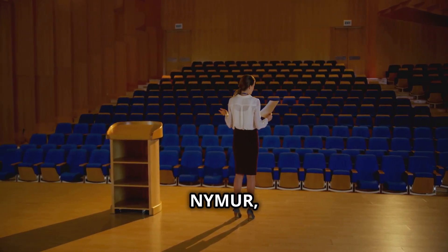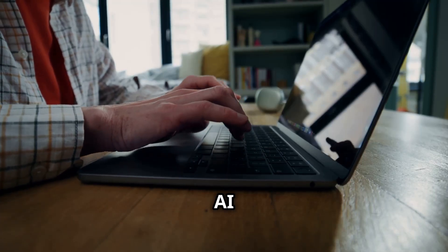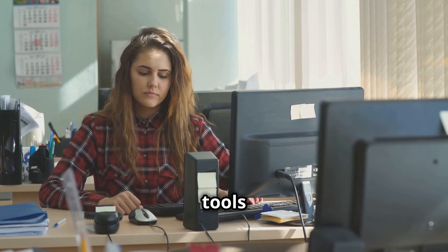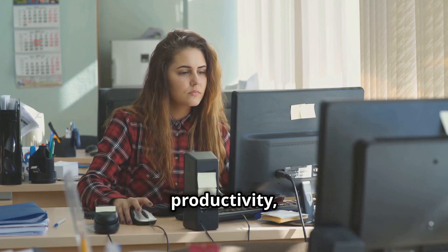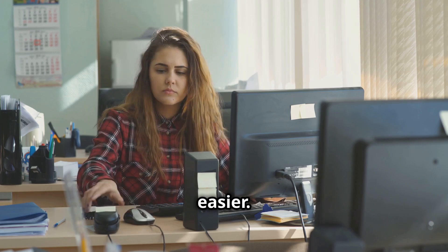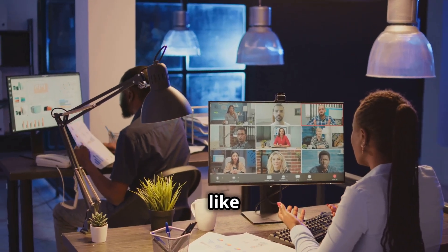What's up everyone, it's NY Amur, and we're diving into the world of virtual assistants — but not the talking AI kind. We're talking about the tools that streamline your workflow, boost your productivity, and honestly just make life a little bit easier. These aren't just random apps; these are the tools that help you manage projects like a boss.